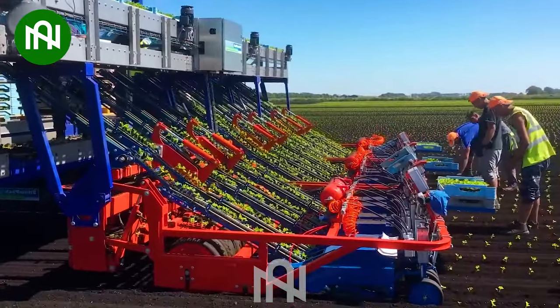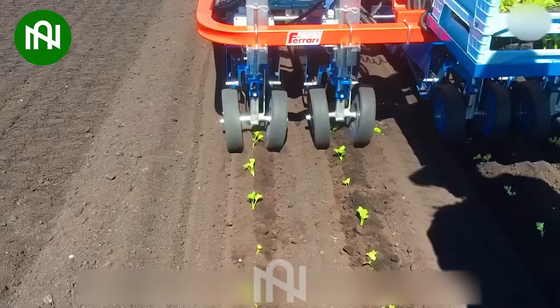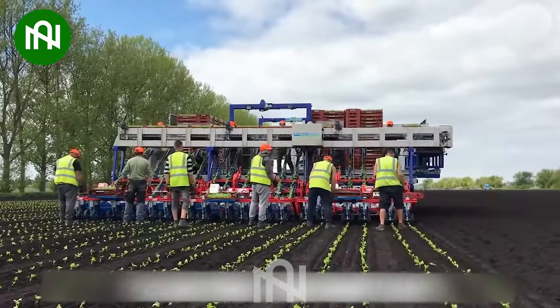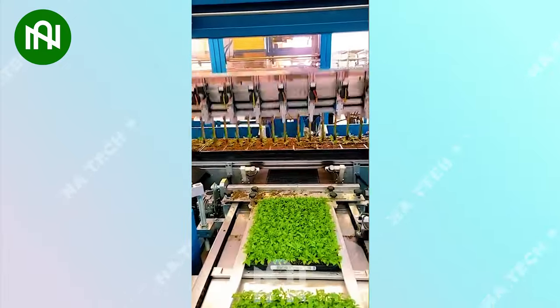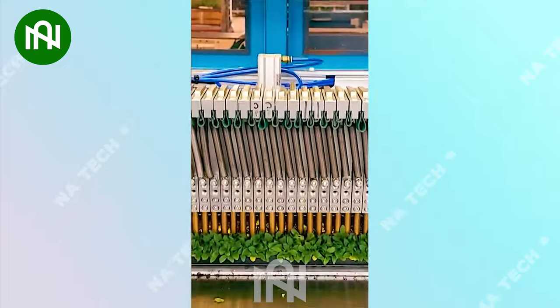The V-Track 218 Road Transplanter is a cutting-edge agricultural machine for the precise transplanting of various crops, including vegetables, tobacco, and ornamentals. Humans are now very intelligent to invent this remarkable planting machine.